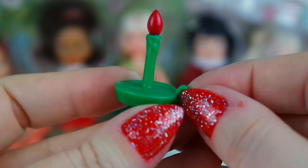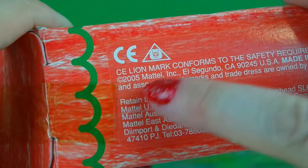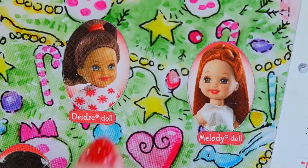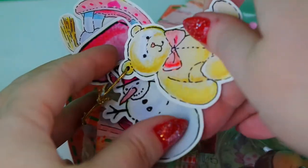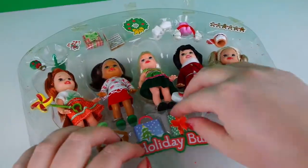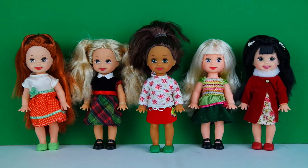Now let's open up this Kelly Club 5 Holiday Bunch from 2005. There are obviously five dolls in this collection: Kirstie, Deirdre, Melody, Kayla, and of course Kelly. Attached to their box there are these little cardboard cutouts that could be used as Christmas ornaments, and here they all are lined up and out of the box.